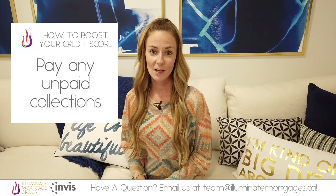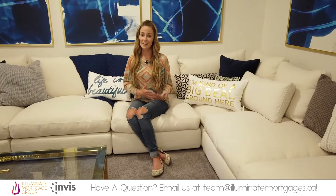Pay those old collections. Whether you think you should owe them money or not, old collections will haunt you forever. You'll need to pay them eventually, and you can't get a mortgage with unpaid collections. So use some of your down payment savings and get those paid off as soon as possible before they cost you even more in interest.